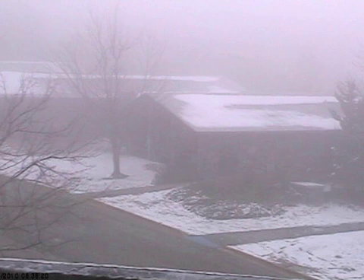Let's look at Mount Cheaha. The snow's off the roads up there, but still some snow visible and it looks like they're in the clouds this morning, or they've got some fog, and temperatures are below freezing so that could be freezing fog.